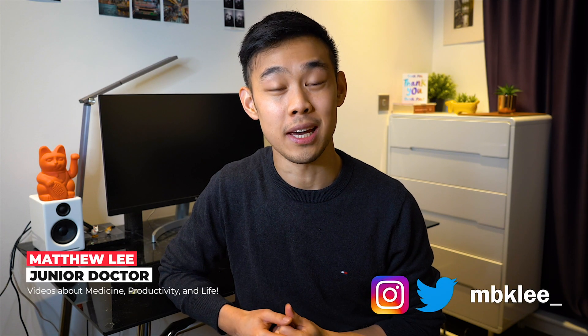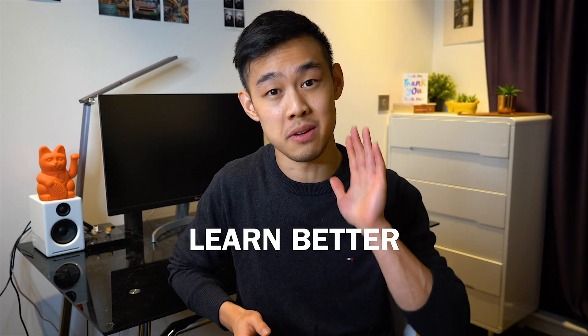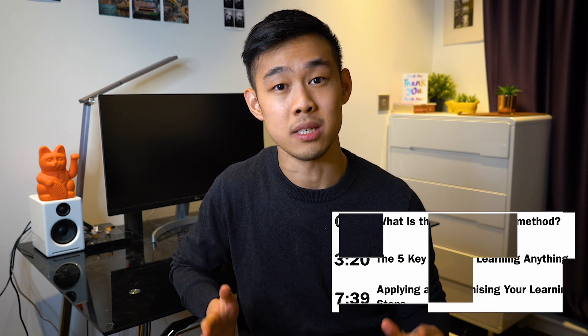Hey guys, welcome back to the channel. My name is Matt. I'm a doctor working in London. In this video, I want to help you guys understand how to learn better by going through the five key scientifically proven steps in learning and how you can apply that to learn absolutely anything.